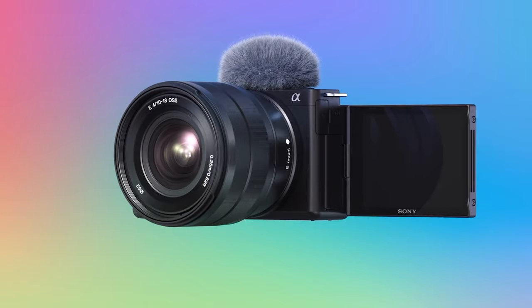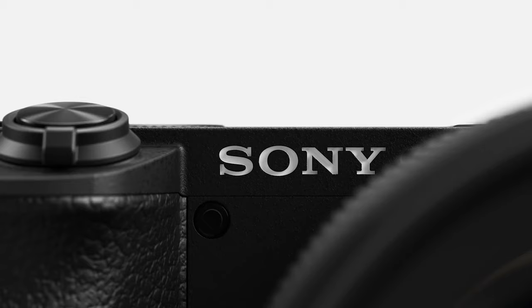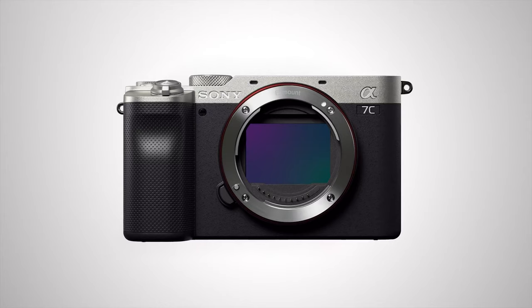If you want stabilization and all the extras, go for the Sony ZV-E10. If you want in-body image stabilization without relying on Sony's gyroscopic data and Catalyst Browse, consider the Sony a6600, an APS-C camera with cheaper lenses. If you want to step into full frame, the a7C or a7III are really good budget full-frame options, though remember the lenses will be more expensive.